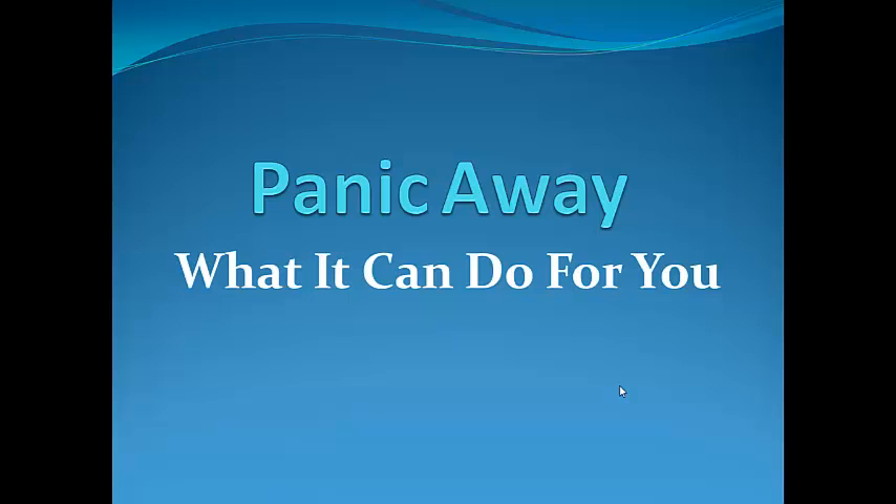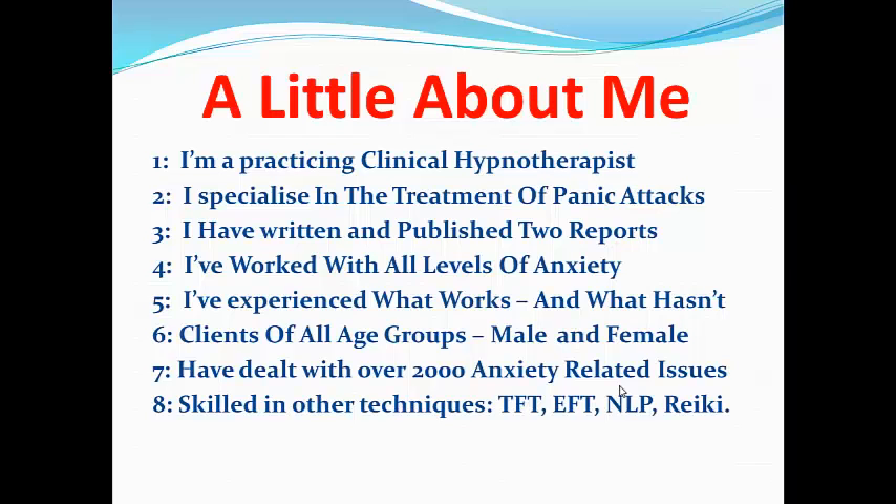Before I go into a little bit more detail about what Panic Away is, let me digress slightly and tell you a little bit more about me. I'm a practicing clinical hypnotherapist who specialises in the treatment of panic attacks. I've written and published two reports, both of which centre around anxiety related issues, and one in particular focused on panic attack treatment.